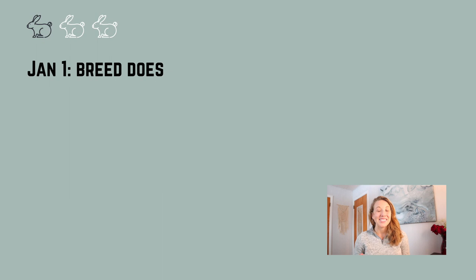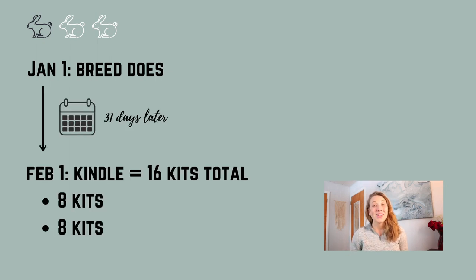So January 1st, we're going to take those two does and breed them with the buck. We're then going to wait 31 days — this is when you can kindle those does — and this is going to give us on average around eight kits per doe. You can actually have way larger kindles; I've heard of 10 or 12, and also smaller ones, but on average we're going to go with around eight kits, giving us 16 total kits for this trio.